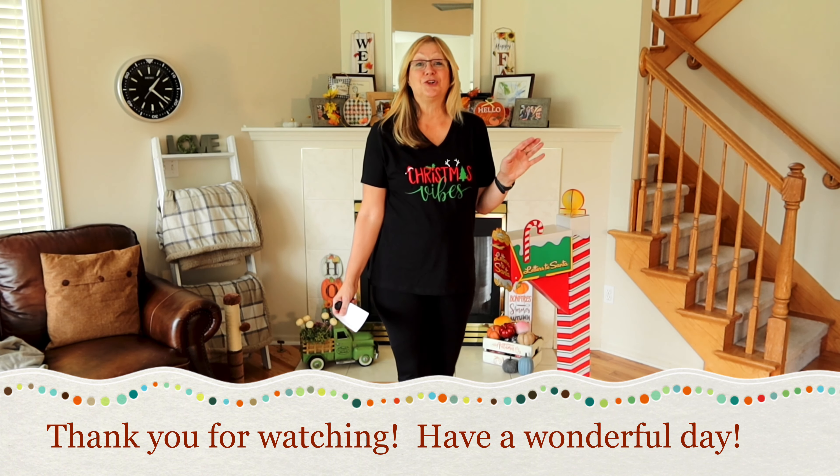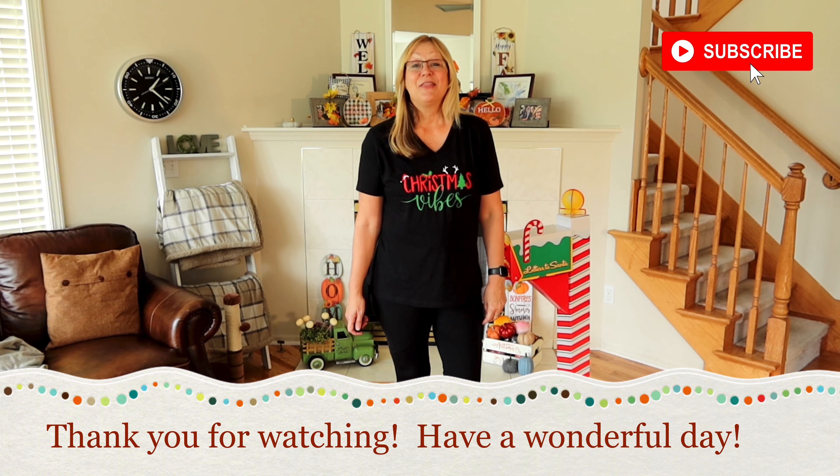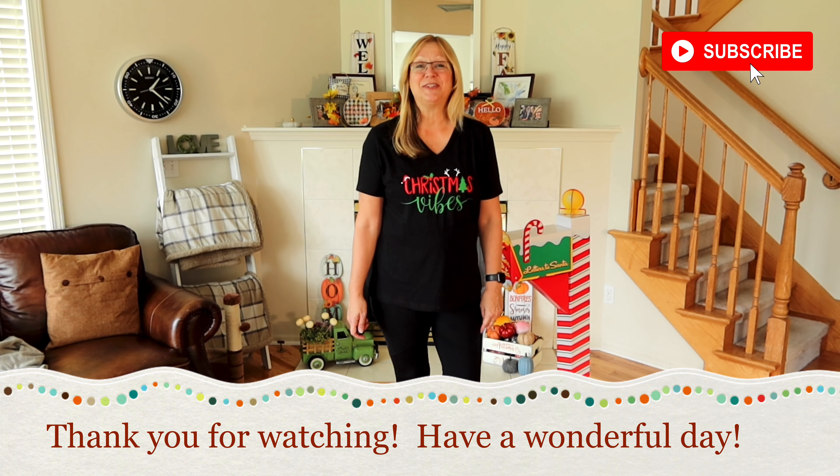I hope you all enjoyed this t-shirt haul. If you did, I hope that you'll consider subscribing to my channel. Thank you so much and have a wonderful day. Bye!